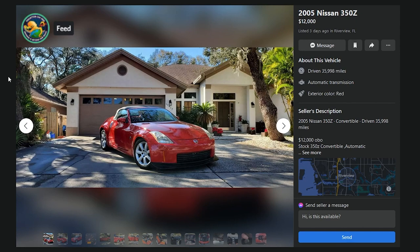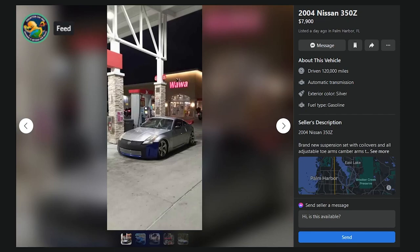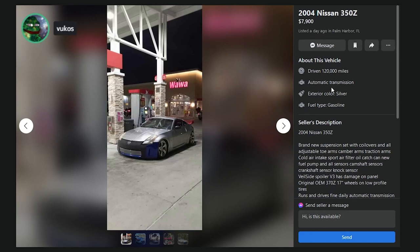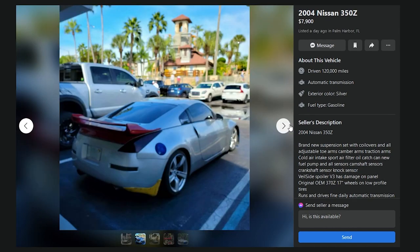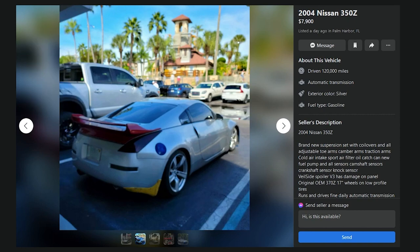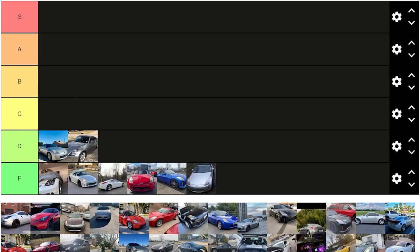Here's an 05 350Z with 36,000 miles, but it's a Roadster — never mind. Here's an 04 350Z, $7,900, parked in front of a Wawa. 120,000 miles. Brand new suspension setup with coilovers, all-adjustable toe arms, camber arms, traction arms, cold air intake, sport air filter, oil catch can, new fuel pump, all sensors — camshaft, crankshaft, knock sensor — veil side spoiler, OEM 370Z 17-inch wheels, runs and drives fine, automatic transmission. No. It's a D, probably. Roadsters suck more than Miatas. These are bad.